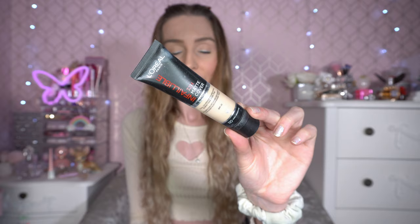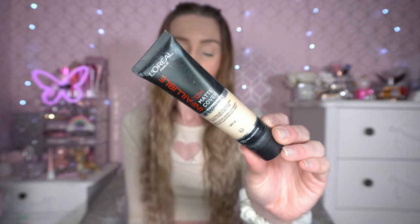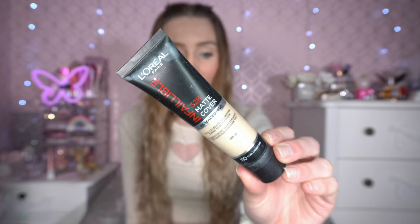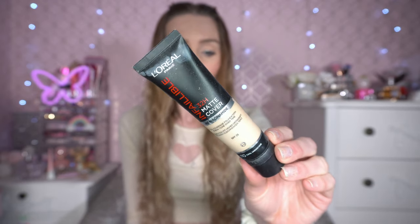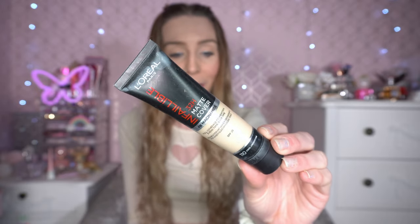Next up is a foundation I've switched to this month. I'm a big fan of the L'Oreal Paris Infallible Foundation, and I accidentally picked up the wrong one a couple of months ago — it's the 32 Hour Matte Cover. I've been absolutely loving this; it's what I've got on my face today. I think it's helped with my skin as well. I've got it in shade 110 Cool Undertone. I have quite oily skin and this has been perfect — big fan.